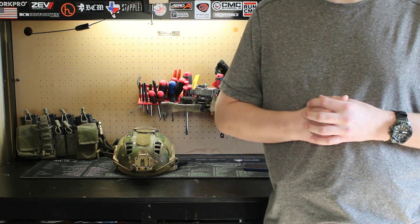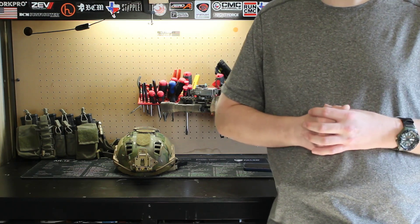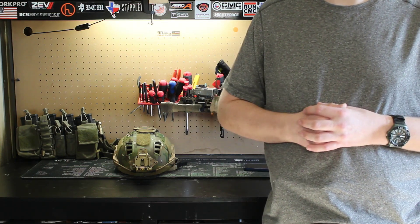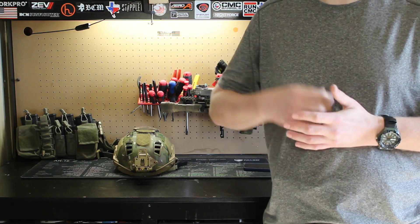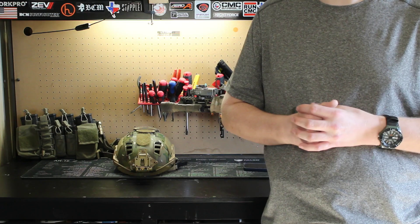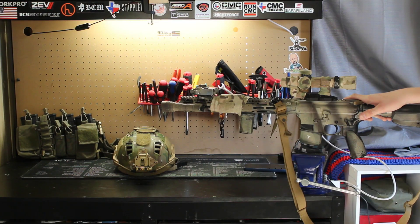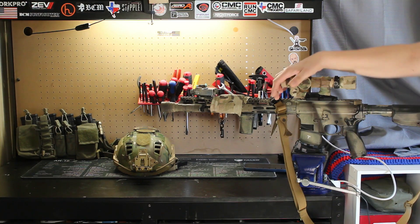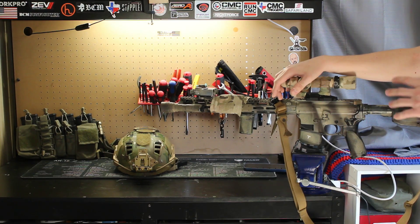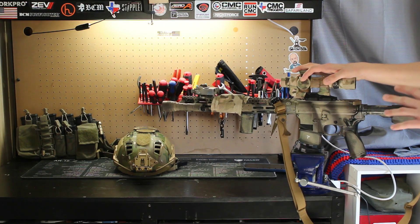When you're building out a rifle, you want to keep certain criteria in mind like your application, the mission set, the area of operation, potential threats, and more — not what looks cool on the internet or what works for other people. I look at a multi-purpose rifle like this as an entire weapon system in itself. Everything on here needs to serve a purpose and work in unison to give me the well-balanced capabilities that I actually need.